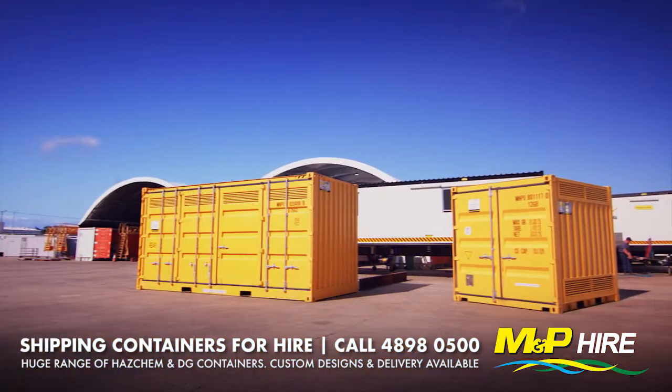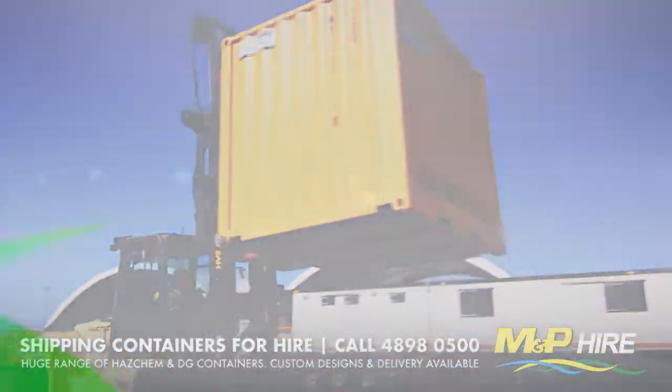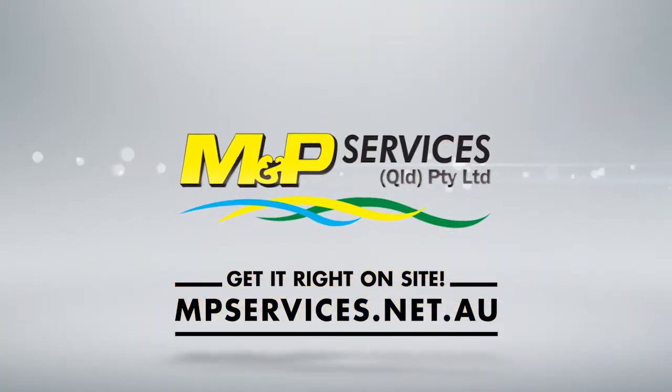Customised design and modifications available along with delivery and collection service. Get it right on site with MNPHire.